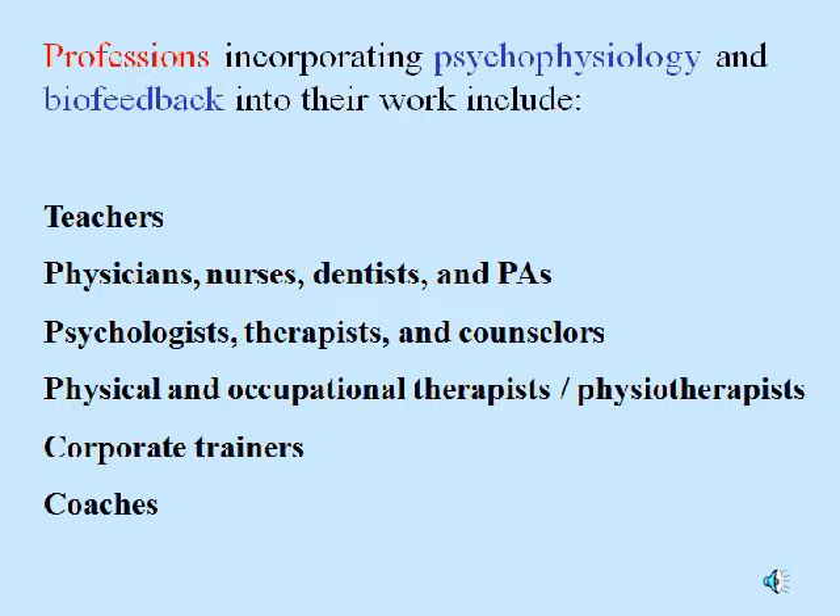Please remember that these people all work with the types of clients they're trained to work with. A teacher would not attempt to treat a diagnosed disease unless that teacher was being directly supervised by an appropriately trained clinician. An appropriately trained clinician would not attempt to work with students the way a teacher would unless that person had extra training.